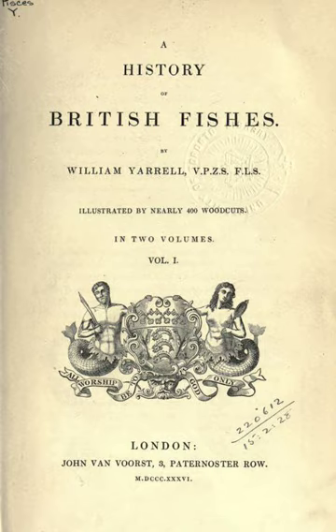This introductory section was supplemented by an image of the title page of the first edition. You can find this and all other images mentioned on the article's Wikipedia page. Section 1: Author.